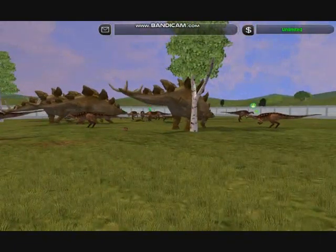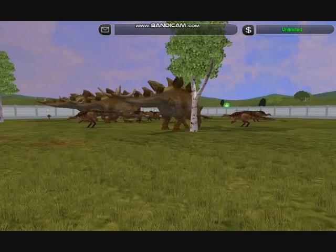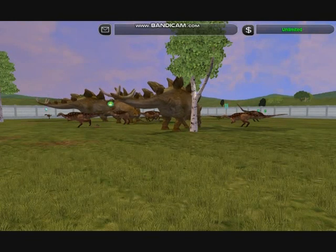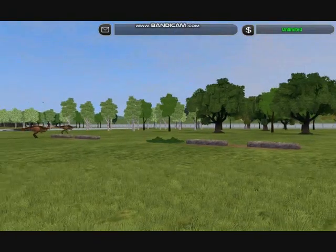These prairies are kept clear of trees by the constant grazing of such giant herbivores, and none have a larger impact on this environment than the biggest dinosaurs of all — the sauropods.